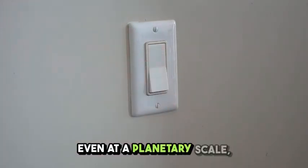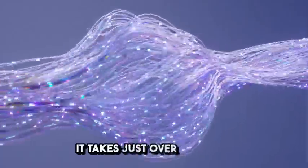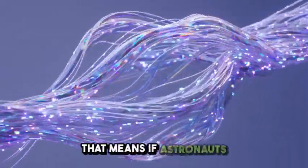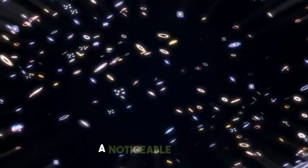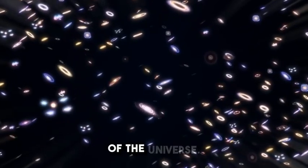Even at a planetary scale, light is almost instantaneous. It takes just over a second for light to travel from the Earth to the moon. That means if astronauts were on the lunar surface sending a signal back and forth to Earth, there would be a noticeable delay, but still incredibly fast in the grand scheme of the universe.